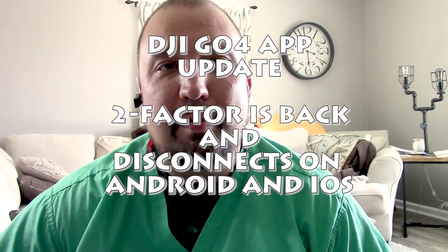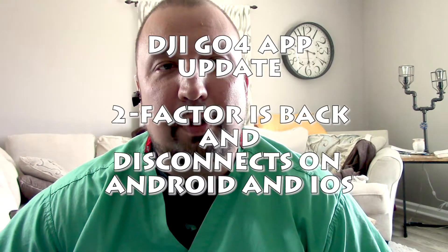Hey guys, what's going on? Chad back with you. Sorry it's been a few days since the last upload. I try to upload daily but as we all know, life and work and all that stuff can kind of get to us sometimes. But anyway, it's gonna be kind of a short video. I've been combing the interwebs again and I had an issue with my DJI GO 4 app.